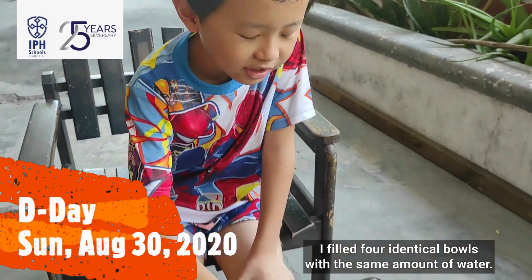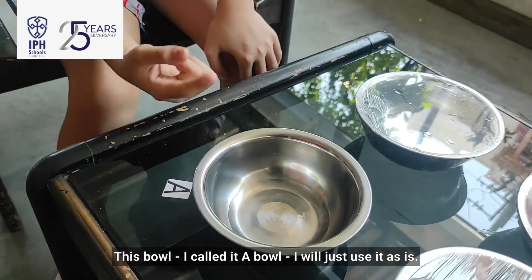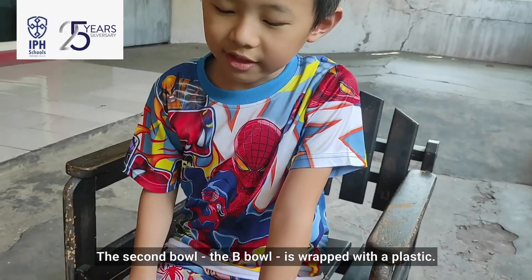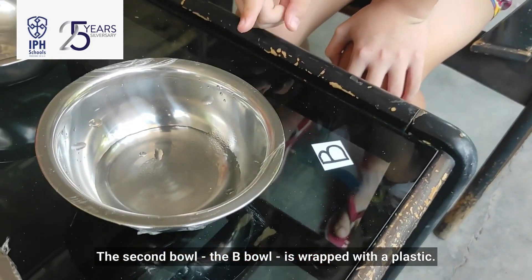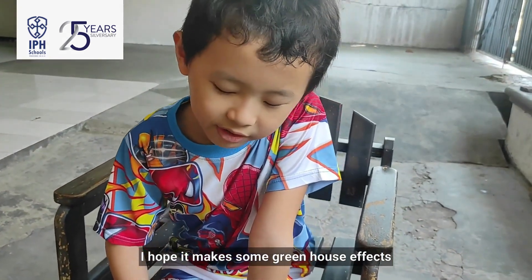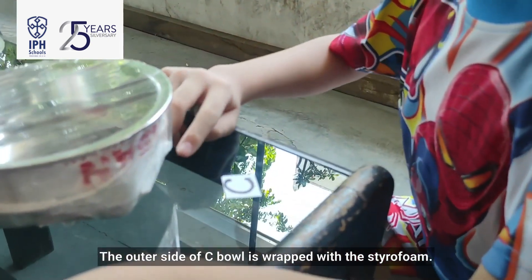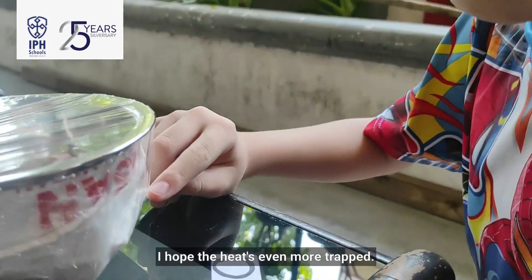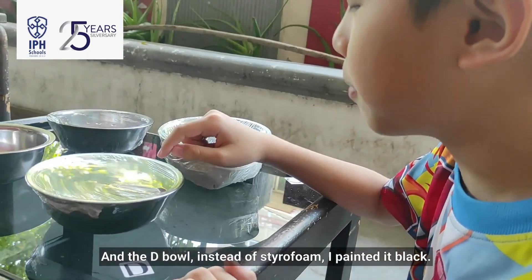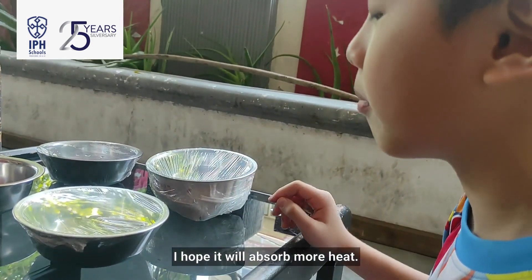I fill four identical bowls with the same amount of water. The first bowl, I call it A bowl, I just use it as is. The second bowl, the B bowl, is wrapped with plastic — I hope it makes some greenhouse effect. Another bowl is wrapped with styrofoam — I hope the heat stays more trapped. And the D bowl, instead of styrofoam, I paint it black. I hope it will absorb more heat.